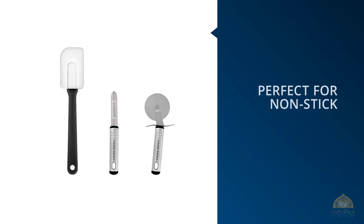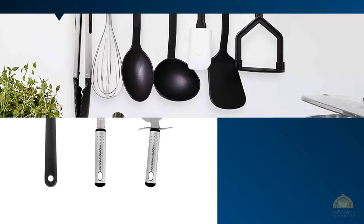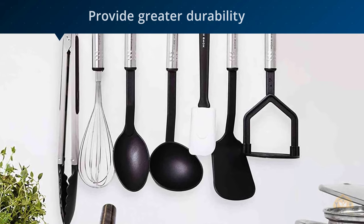They're also heat-resistant. "I almost always forget a spatula or a spoon in my pots and pans and come back to melting items."